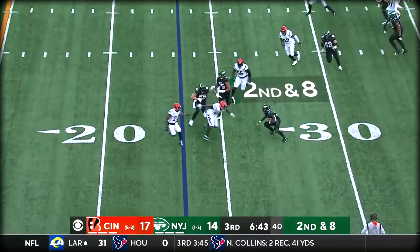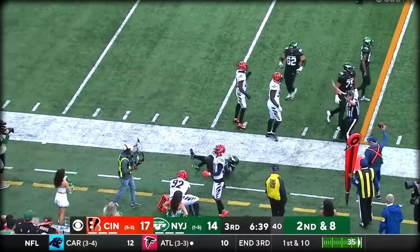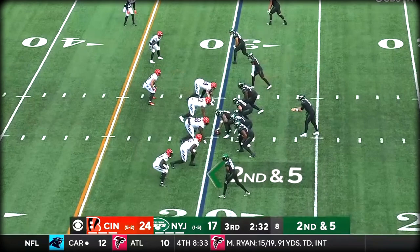Green pass — Carter breaking tackles, corkscrewing his way, three inside the 15. Hit there by B.J. Hill, driven out of bounds. Catch and run of nine.